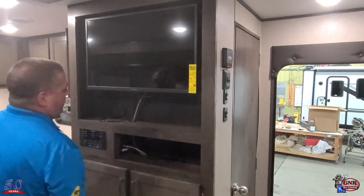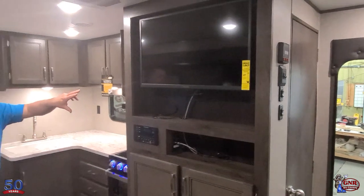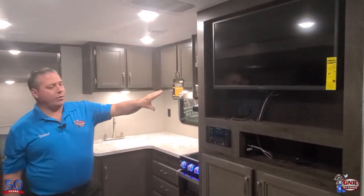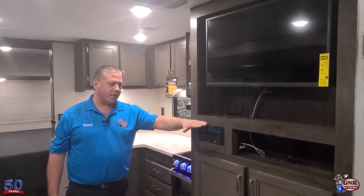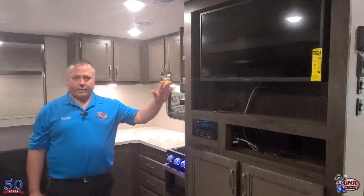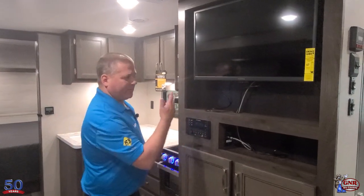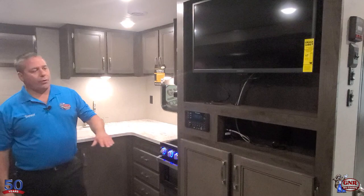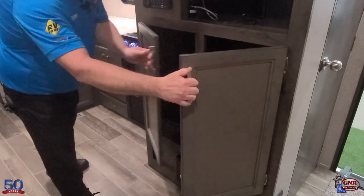In your living area you've got a nice TV already built in, pre-mounted and ready to go. It's all wired into the stereo system — outside speakers, inside speakers, DVD player, CD player, MP3, USB, HDMI — all the stuff. The TV is all included with this one. Storage here — you've got room for satellite receivers and additional items.